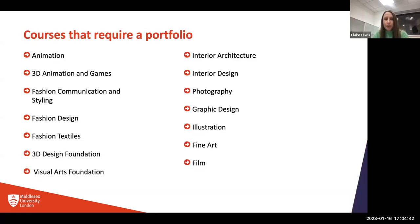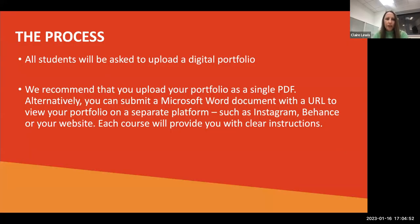The courses at Middlesex that require a portfolio are listed on screen. All students or the majority of students will be asked to upload a digital portfolio — that's an online portfolio rather than a physical one. We also recommend that you upload your portfolio as a single PDF.